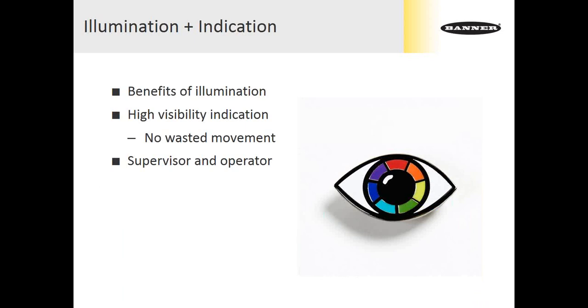The next trend is combining illumination with indication — getting the benefits of illumination with white light for operators, but also adding high-visibility indications in color where previously there was only white light. Now both supervisor and operator can quickly understand machine status. A common example: an operator working under white light, and all of a sudden his workstation goes red, signaling an emergency stop or door open condition. That operator wasn't forced to take his eyes off his work or go find a tower light. He knows his whole work area just went red and something needs to be resolved before continuing production.